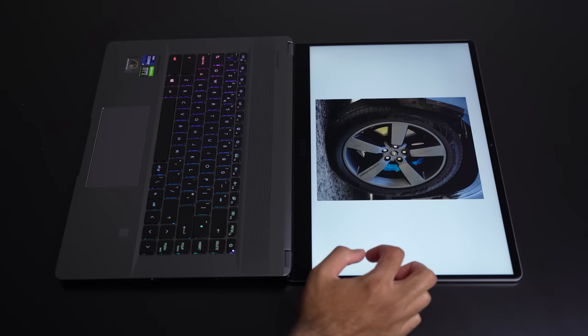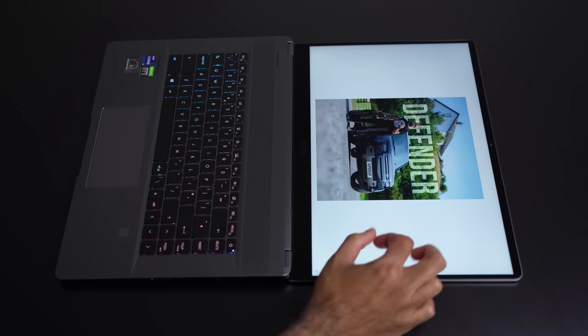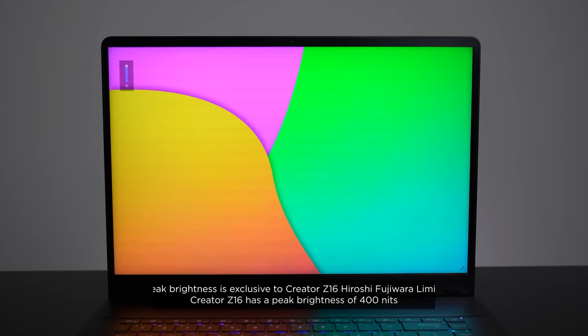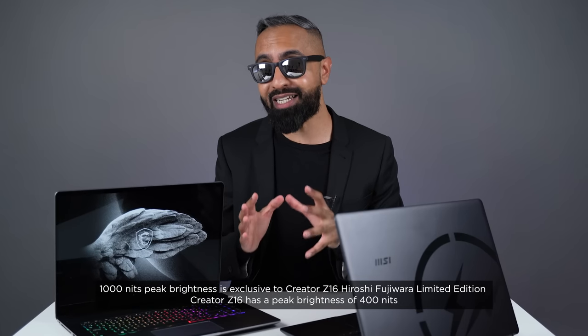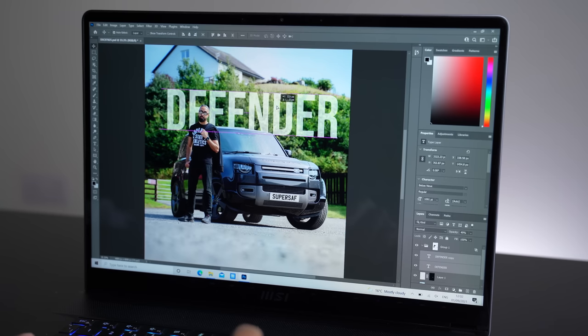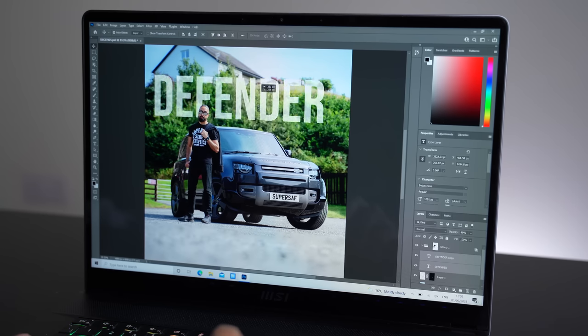In a situation where you're presenting something around a table, you can put the Z16 all the way down to 180 degrees, and having touch is super convenient there. The Limited Edition takes things even further with a 165Hz refresh rate, making things even smoother. More importantly, it has a peak brightness of 1,000 nits — the most I've ever tested on a laptop. Most laptops have between 400 to 500 nits, so 1,000 nits is amazing, especially for image editing where you need all of that brightness.